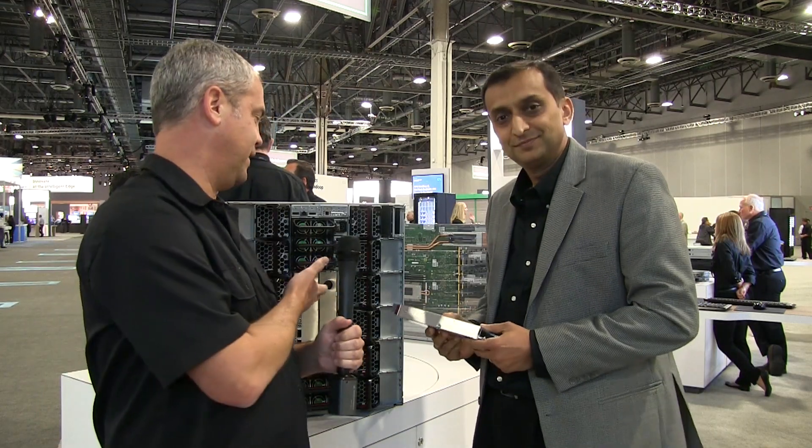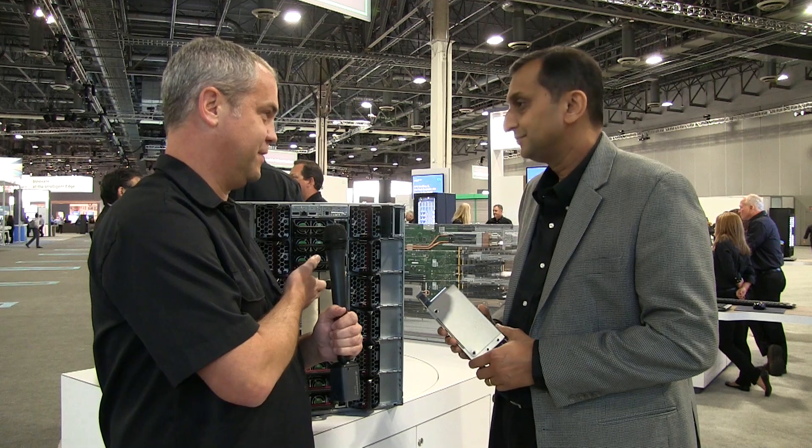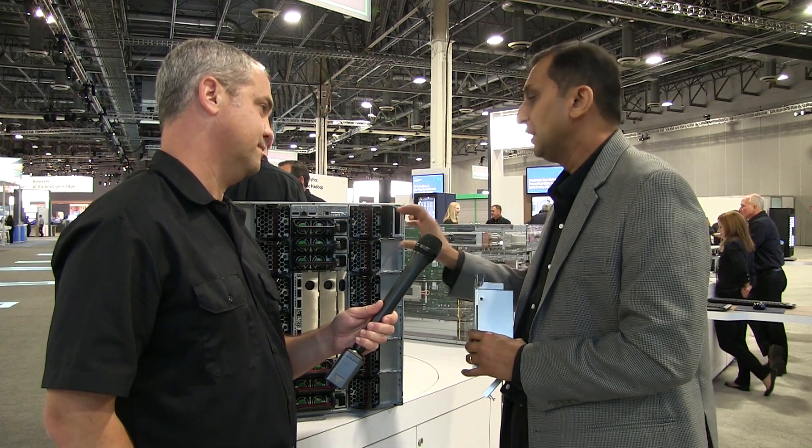We've turned the chassis around and we're looking at the back. What's different in Gen 10? One of the things we wanted to do was integrate everything into the chassis and get as much density out of it as possible. We've integrated our power supply — in Gen 9 we had a separate power supply, but now it's all integrated into the chassis. You can also see we've got 12 fans in the back.